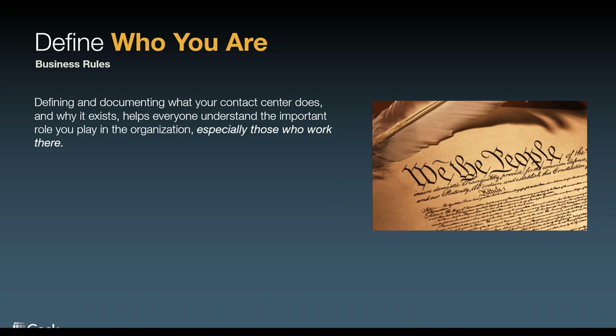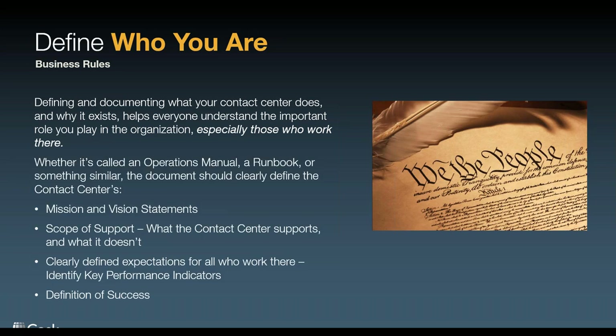Whenever we do consulting work or whenever I've managed a contact center, one of the first things I want to do is define why I'm here — what is my mission. Is it an operations manual or runbook? Yes, I'm documenting who I am and what I do. I've created a few of these when I was doing operations and standing up contact centers. It's really setting up a mission and vision statement, documenting that, and working as a team with my management team to come up with why I'm here.